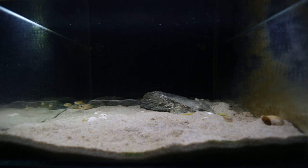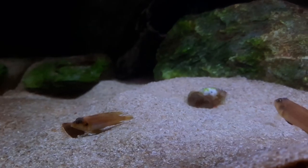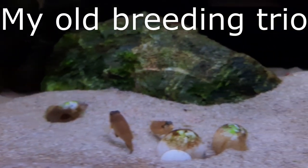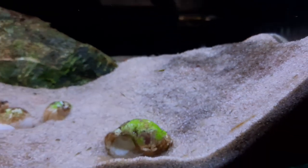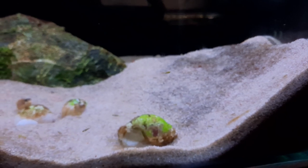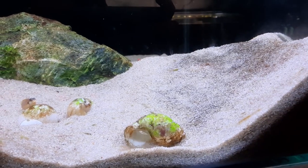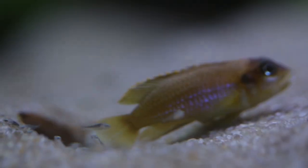The first tank getting an update this month is my Lamprologus Ocellatus Gold tank. You guys would have seen that I had a breeding trio about a year and a bit ago, and I was breeding these guys in pretty large quantities from that breeding trio. I had one male and two females, and they were pumping out fry for me, which was great. Unfortunately, that trio died within the space of a month.